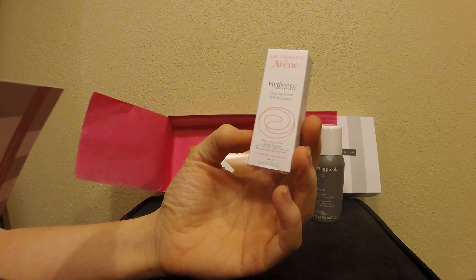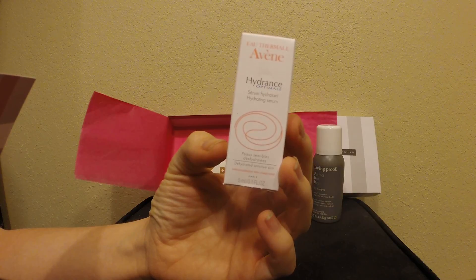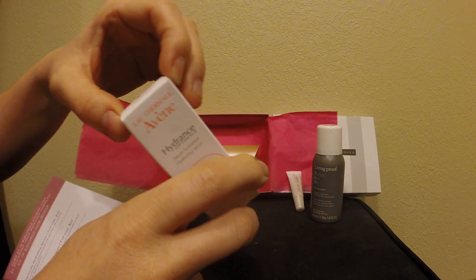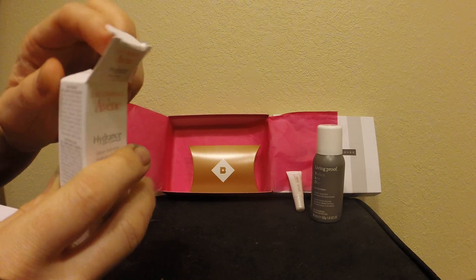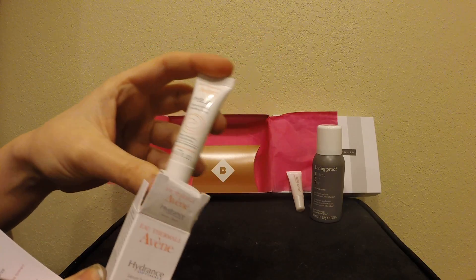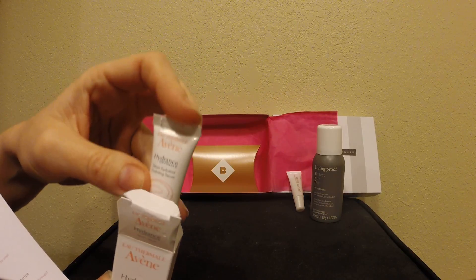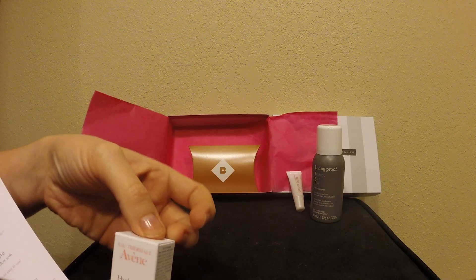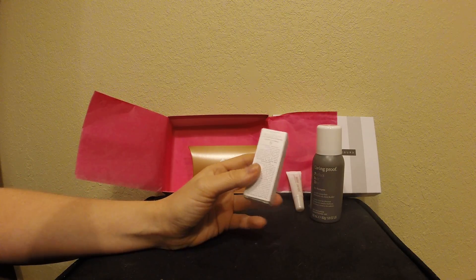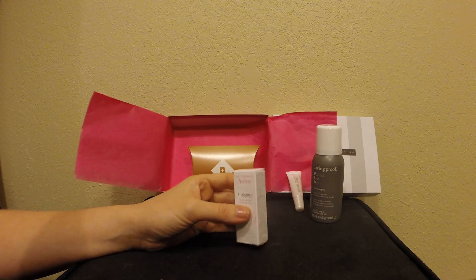Next is the Avene Hydrant Optimal Hydrating Serum — thirty-six dollars for a full size. This is a teeny tiny sample, not something I would really use. I hate when they're this small unless it's like a chapstick; this is too small to be paying any sort of money for, honestly. So I don't know if I'll use that — it's supposed to help with anti-aging, basically.